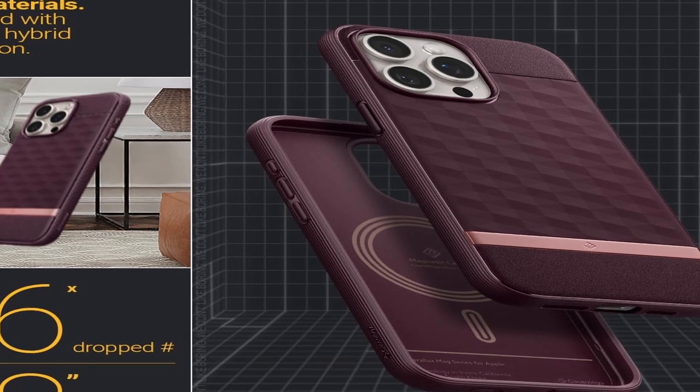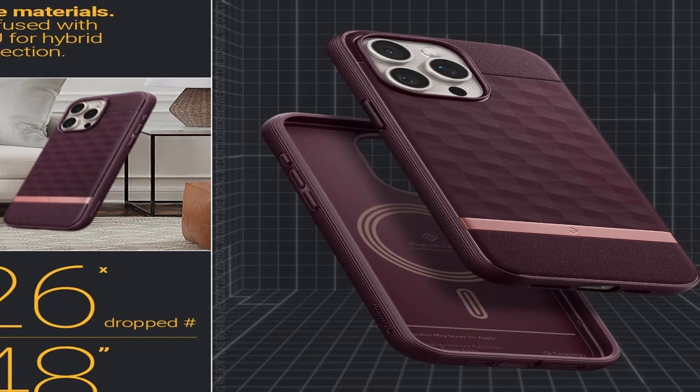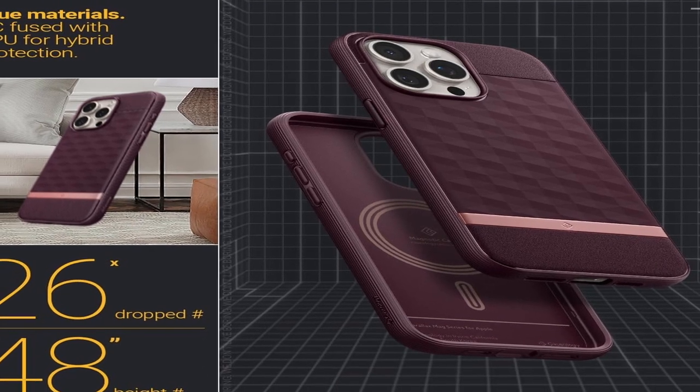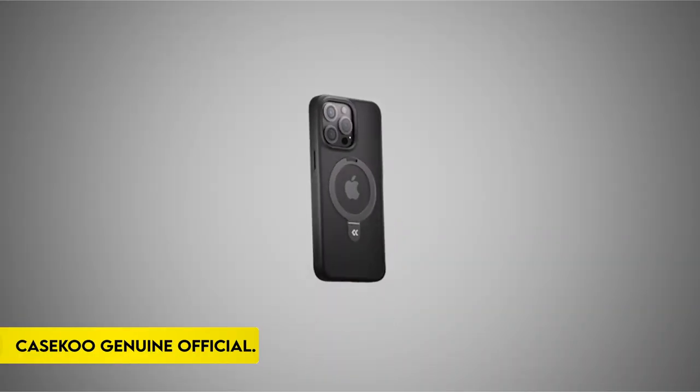Magnets integrated throughout the gadget ensure device security and compatibility with MagSafe chargers. The case is military-grade protected, making it long-lasting and dependable. It also supports wireless charging and is compatible with screen protectors, making it a complete solution for iPhone owners looking for both style and protection.